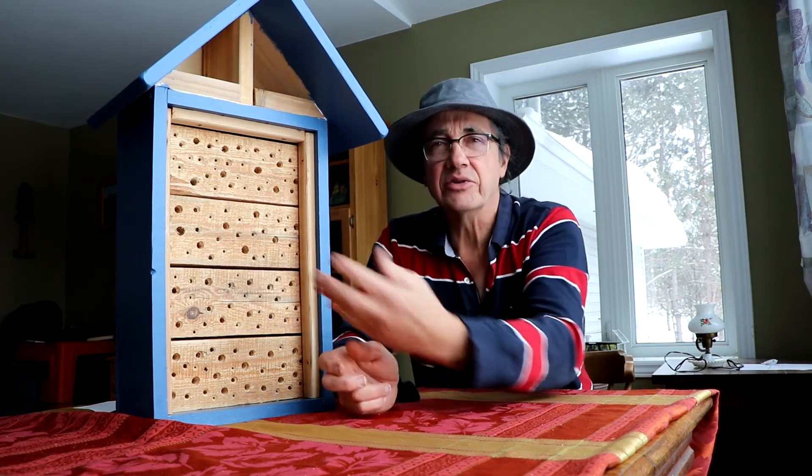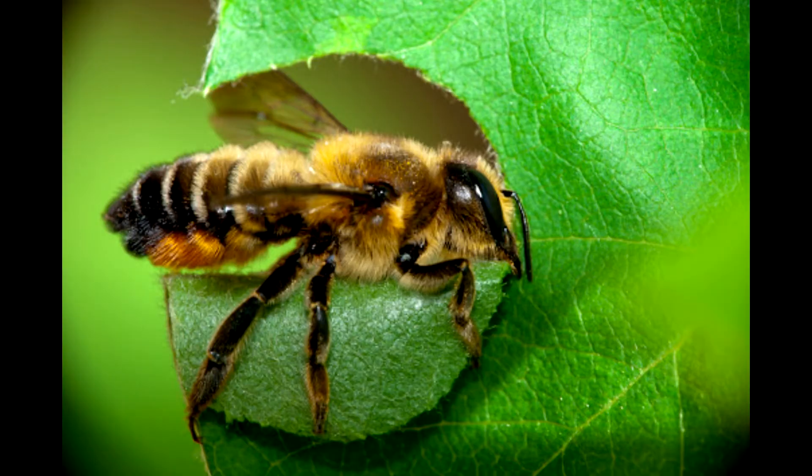Some of the solitary bee types we have include groups such as mason bees, which typically use mud and wet earth to create their cellular structures; leaf-cutter bees, which chew up leaves to make their building materials; cellophane bees, which use sap-like components to create their cells; and carpenter bees, which chew up wood. So there's quite a range of groups.